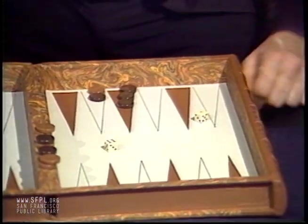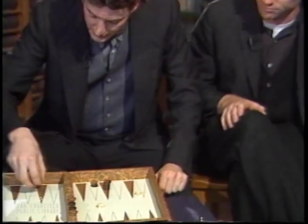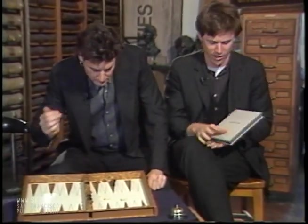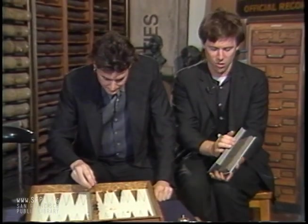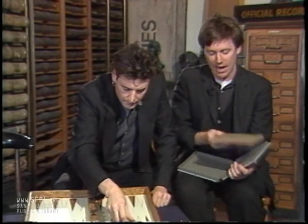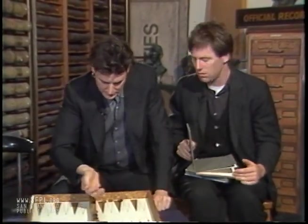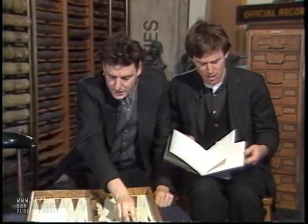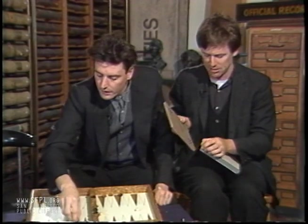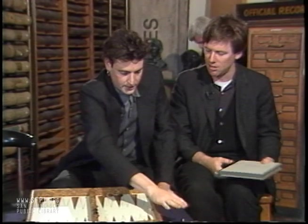Did I ever tell you about that time I bound a book in water buffalo hide? I think I've got something somewhere here. It's a lovely little book — it's called Arrow Food. It's covered in sand, it's got some text, and it comes in a nice little box. I made it all myself.